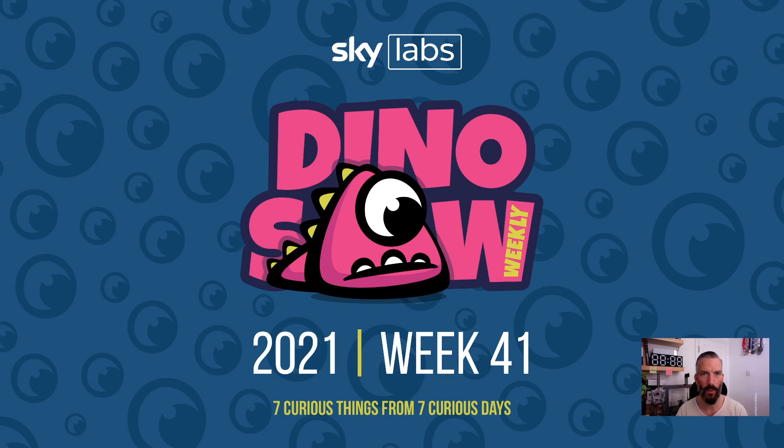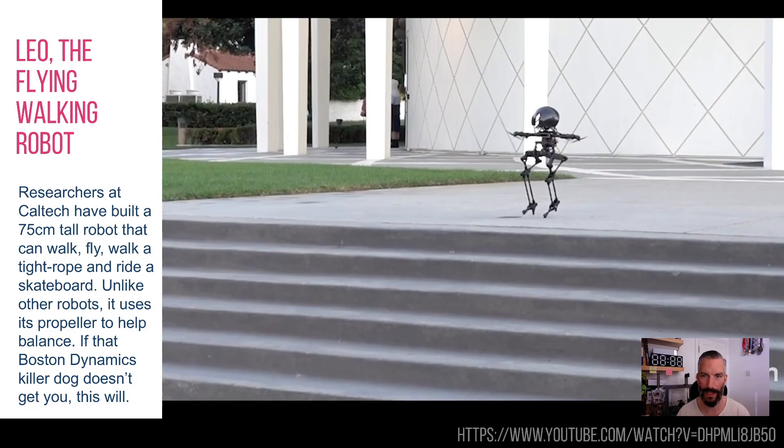Hello and welcome to the Dinosaur for week 41 — another seven curious, interesting things I saw last week. So let's crack on.